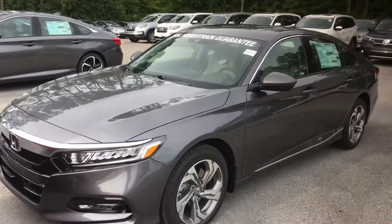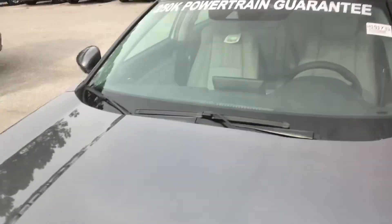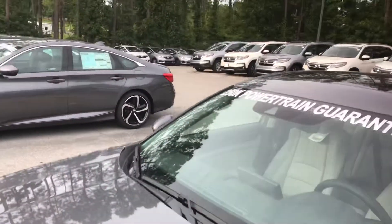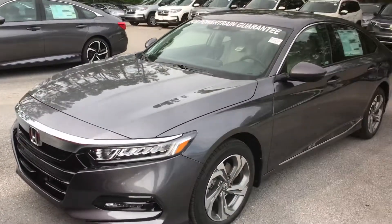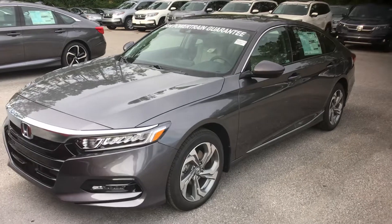I wanted to go over a few of the highlight features for you on this vehicle. Starting up front at the bottom of your bumper you've got a radar sensor and a monocular camera at the top of your windshield. Those two things are going to work together to get your driver safety assist features like adaptive cruise control, road departure mitigation, forward collision braking, and even lane keeping assist.